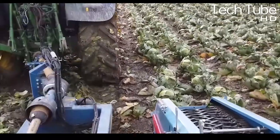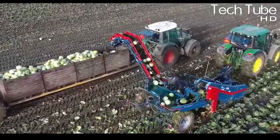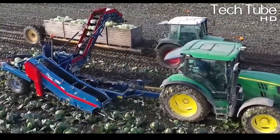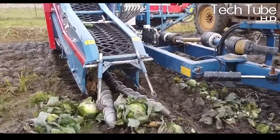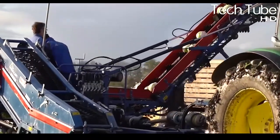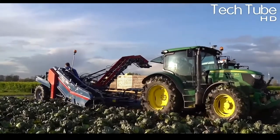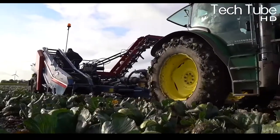The tractor at the front pulls the buckets where the second tractor sends the harvested cabbages. The second tractor at the back does most of the operations — it initially swallows the cabbages with the entire plant and pushes them to the escalator, where rotary blades attached at the corner of the escalator separate the cabbage from its excessive leaves.